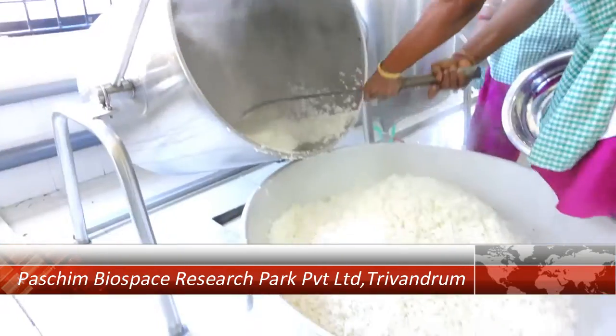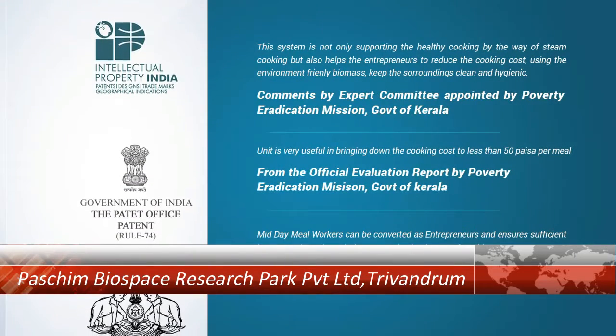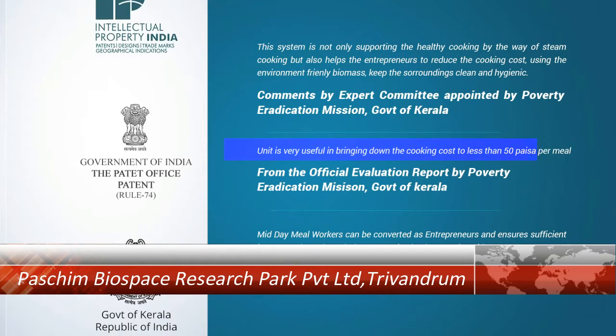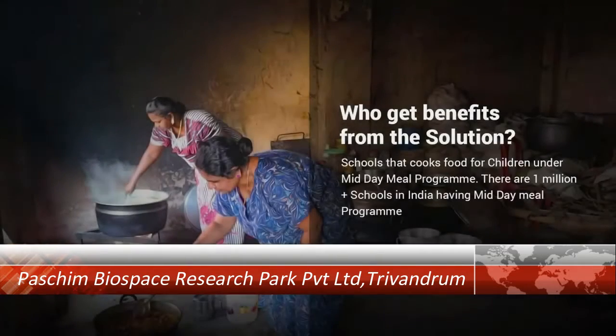The government has engaged expert committees for evaluating Rapid Steamer. Many evaluations certified that Rapid Steamer can cook food at 40 to 50 paisa per meal, that is equivalent to 0.60 cents per meal.